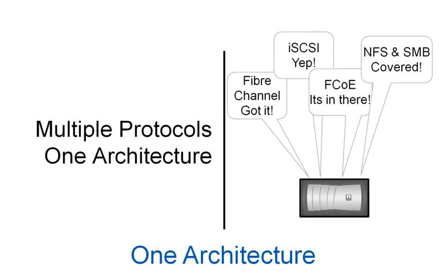NetApp has one architecture, with the ability to run Fibre Channel, iSCSI, Fibre Channel over Ethernet, NFS, and SMB. No need for NAS gateways, no need for bolt-on boxes. NetApp's single architecture provides total flexibility.